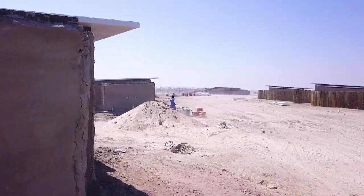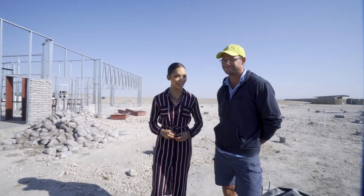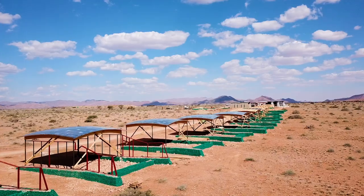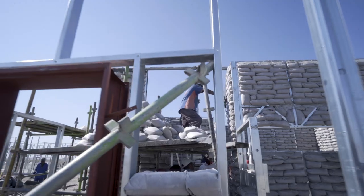As you can tell, construction is in full swing, and joining me on site is a familiar face — Andrew from OJ Construction. I'm sure you can remember him from the Desert Grace. What can you tell us about this construction site?